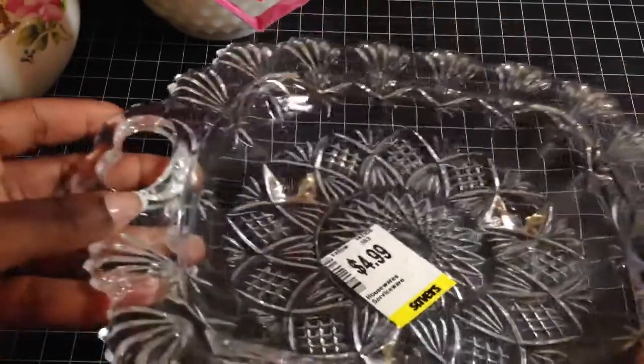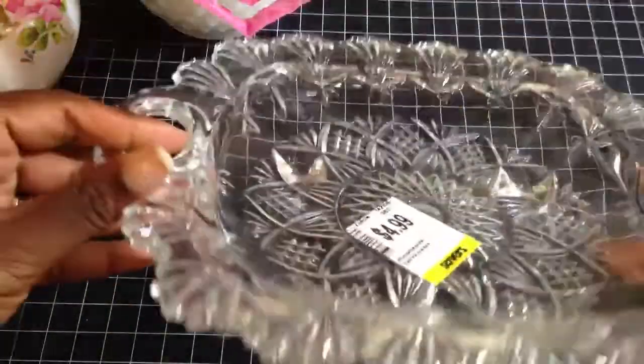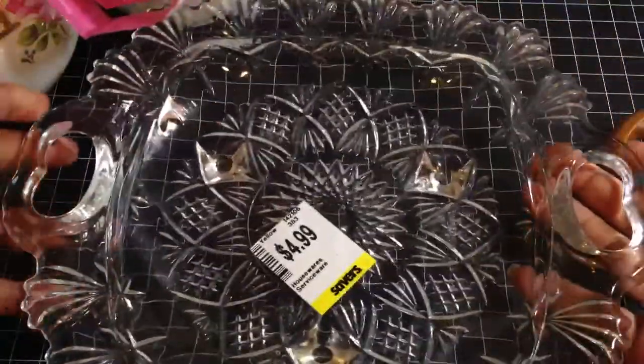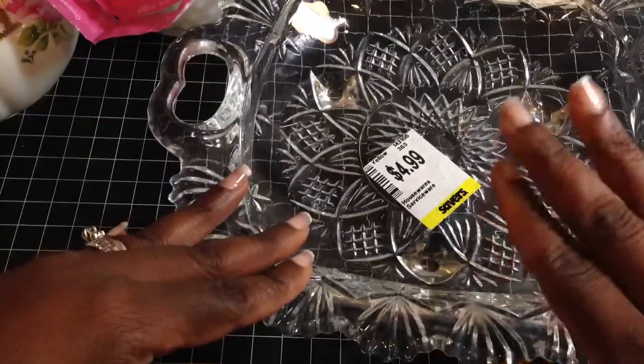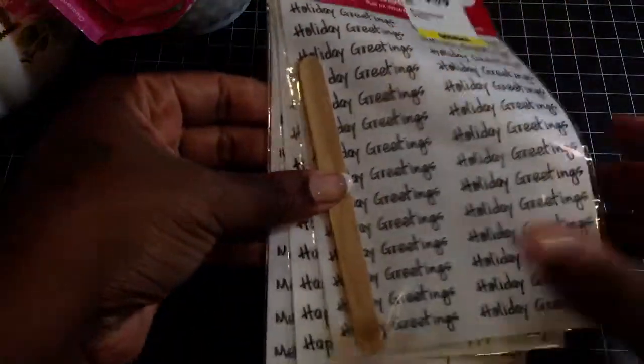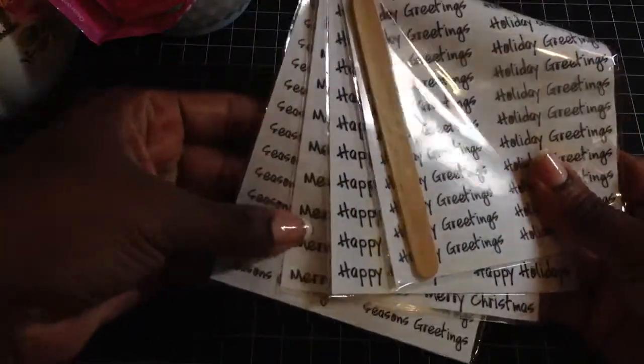Then I got this tray here — it's like a little serving tray and it has little feet on it. It was really cute and I paid $4.99 and then 20% off. I also got holiday rub-ons, which I thought was really cool.